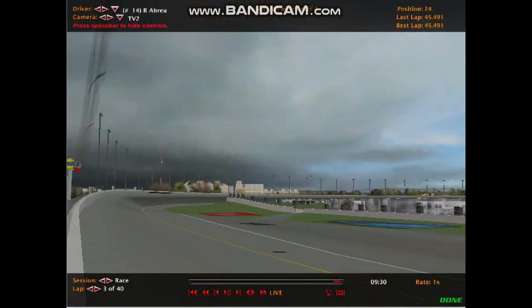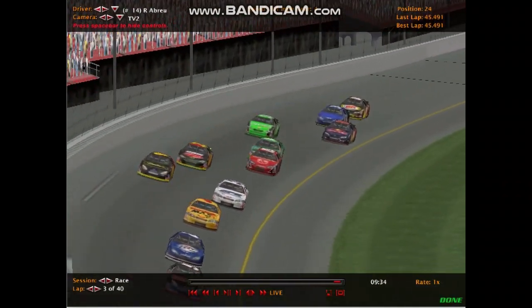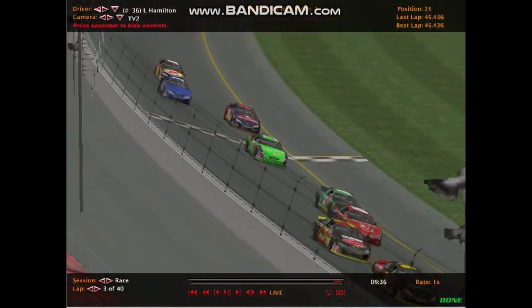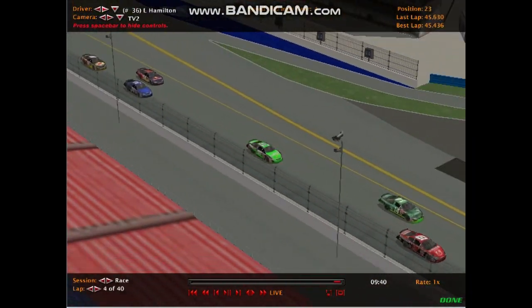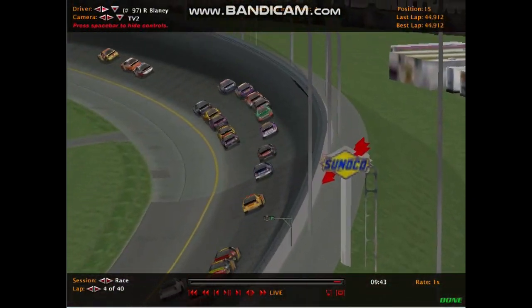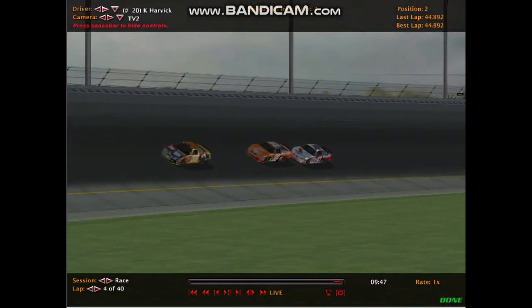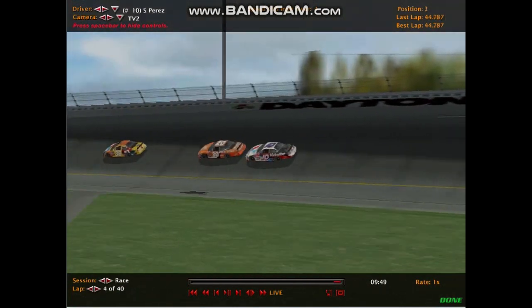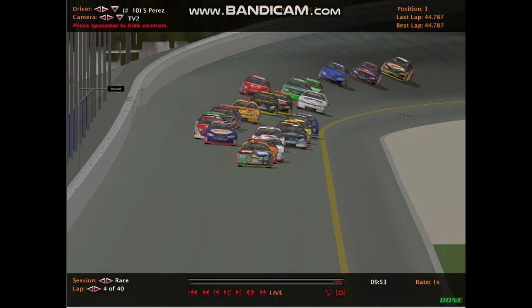His teammate Rico Abreu is kind of one of the slower drivers in the field. Also a bit surprised that the Toyotas of Lewis Hamilton and Kyle Busch haven't been doing much either. We expected them to be huge championship contenders, but it looks like their cars are off the pace this race. However, those cars are geared more for road course racing, not necessarily superspeedway racing.